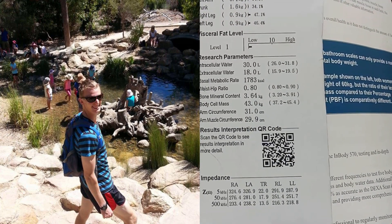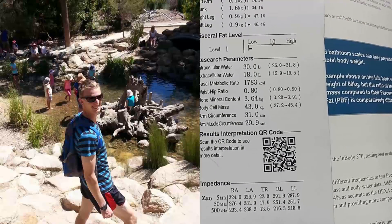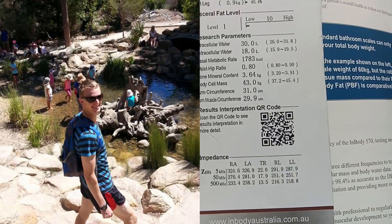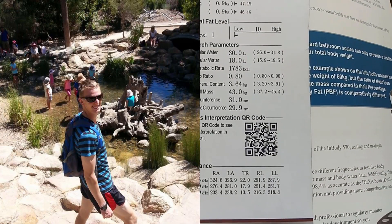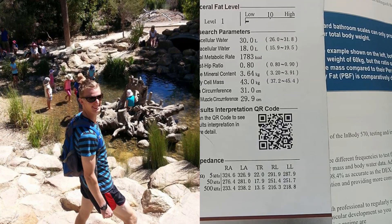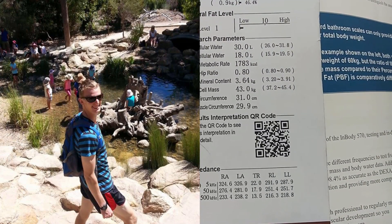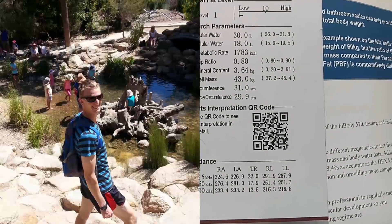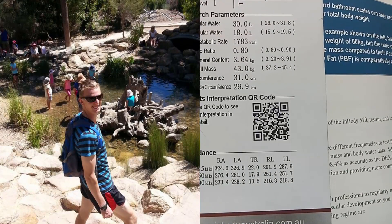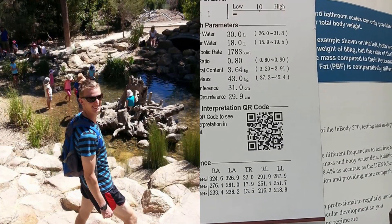That was super low, which is interesting. Basal metabolic rate was apparently 1,783 calories — burnt just by my basal metabolic rate. Bone mineral content was 3.64 kilograms, right in the middle of the range of 3.20 to 3.91. Body cell mass was in the normal range as well. Arm circumference was 31 centimeters and arm muscle circumference about 30 centimeters.